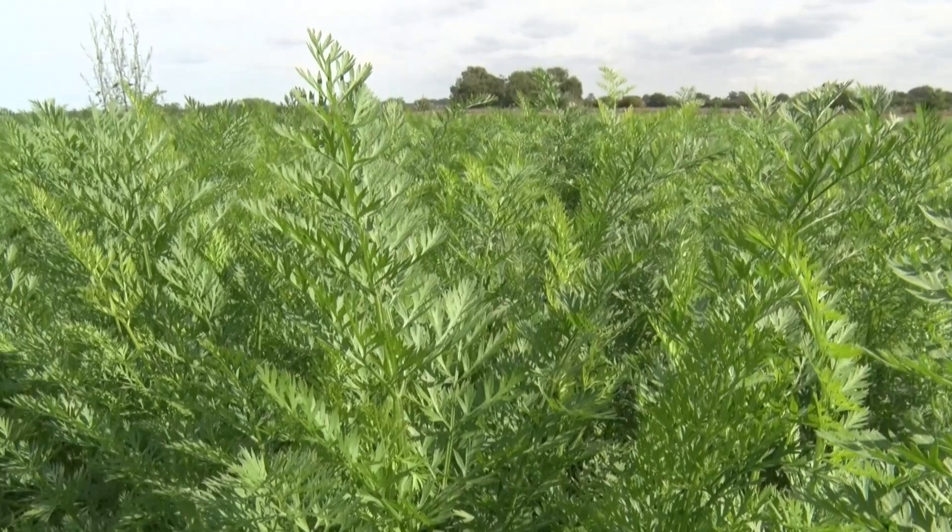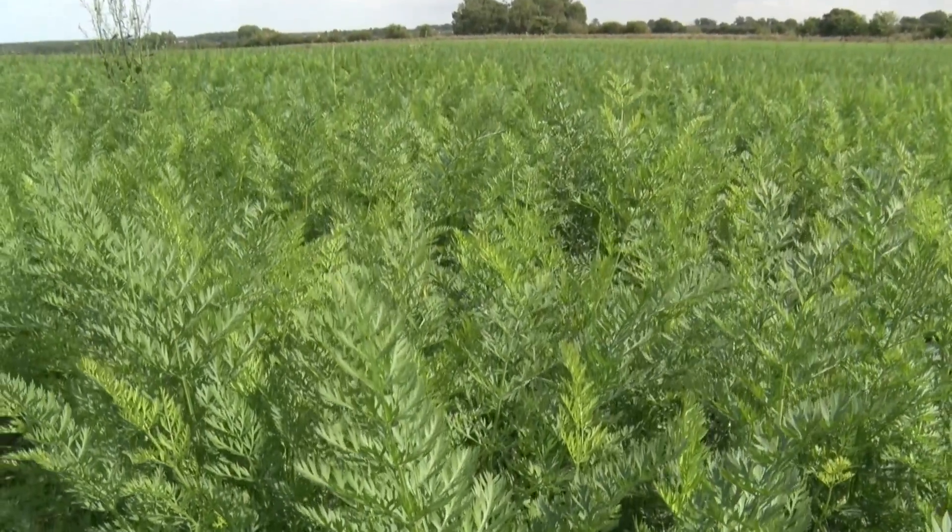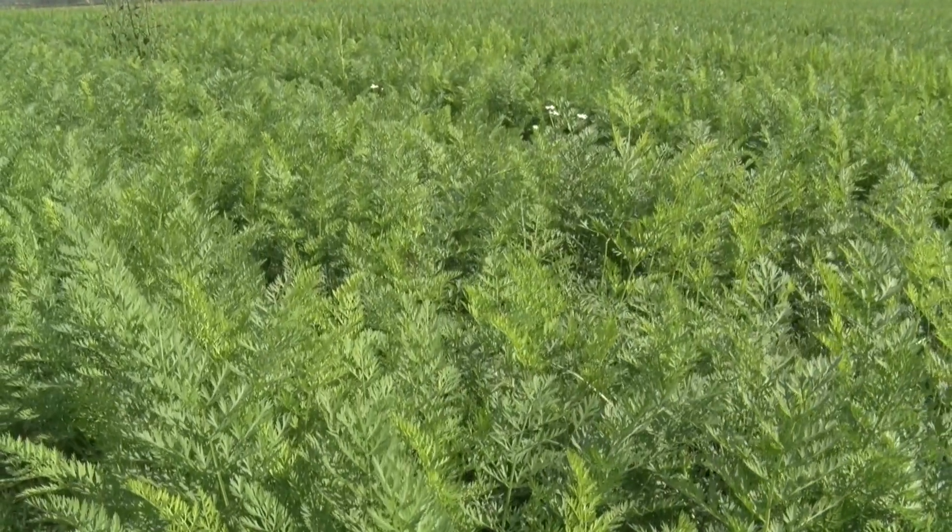In nature there are many different species of plants and insects and they live in a perfect balance. In farming we have one crop in one field in one place, so there's no surprise really that we have a problem with pests coming in.